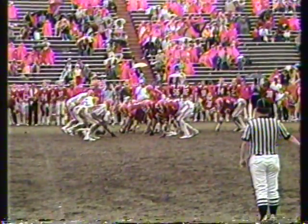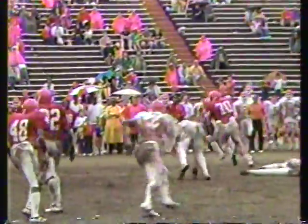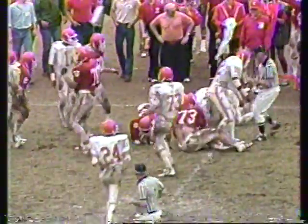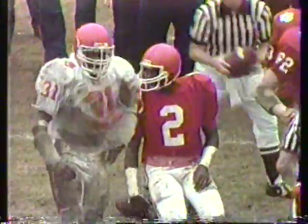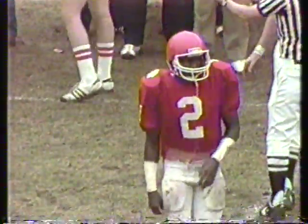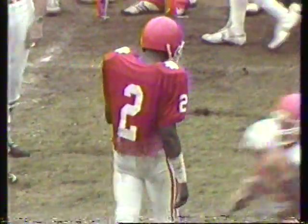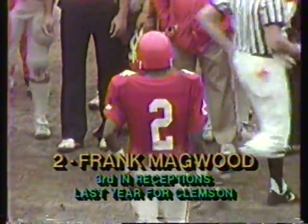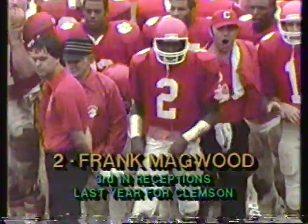Third and eight yards to go. Green in trouble — pitches back to Magwood. Frank Magwood, the wide receiver on the end around, goes down to the thirty yard line. A little razzle-dazzle — looks like he may have picked up the first down. Green was getting hit but got rid of it nicely to Magwood. Ray Brown over there making a tackle on Green just spun around and said, 'What happened, where's the ball?'